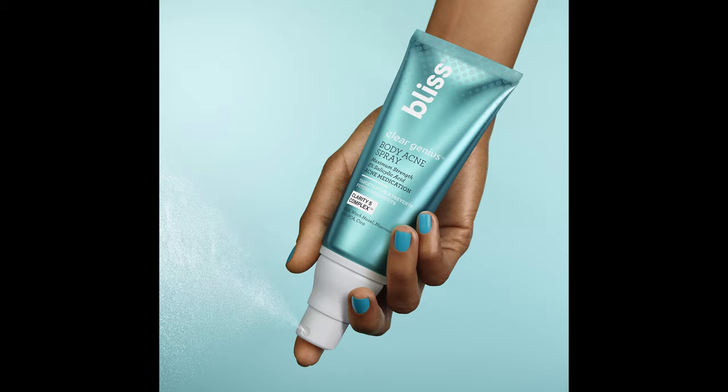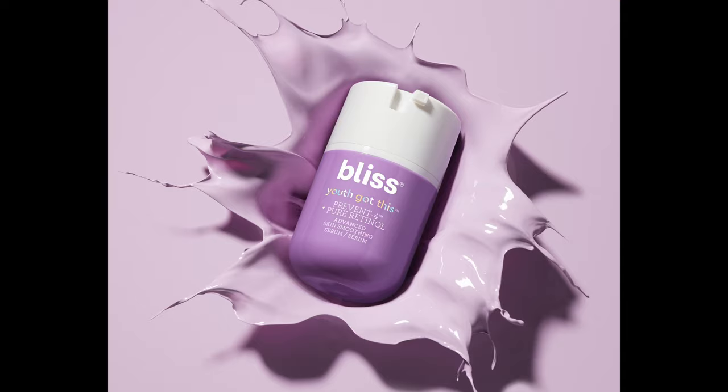I chose Broncolor first and foremost for speed. Flash duration was the most important thing for me because I shoot a lot of liquids and splashes and pours. We had a project come in recently for Bliss skincare and it was a splash shot. I immediately knew the Scoros could handle it, making my life so much easier especially in post. Oftentimes you end up shooting a tremendous amount of splashes and cut them together, and the consistency of the light with Broncolor products makes that job so much easier.